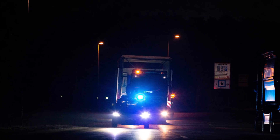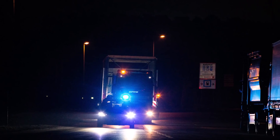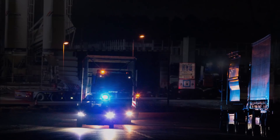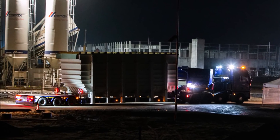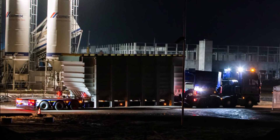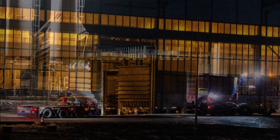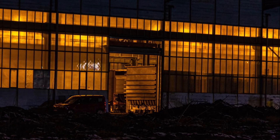Very exciting things are happening at Giga Berlin — it's moving fast forward with interior work, heavy equipment for the paint shop, and the Giga press arriving. All of this is bringing Giga Berlin closer to Tesla's target date of June/July 2021, when the first Model Y electric vehicles will roll off the assembly line from Giga Berlin.